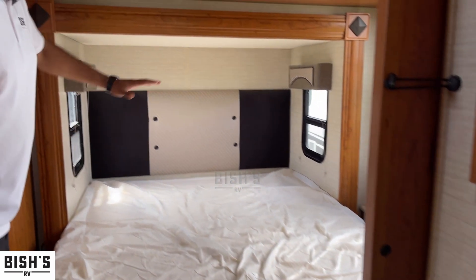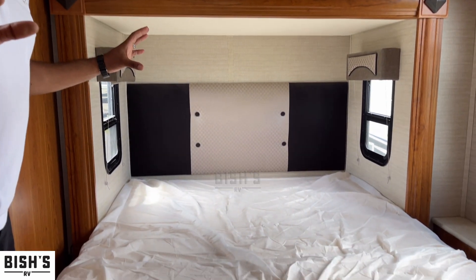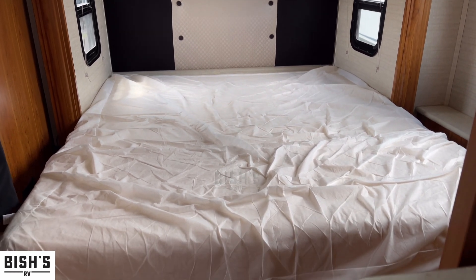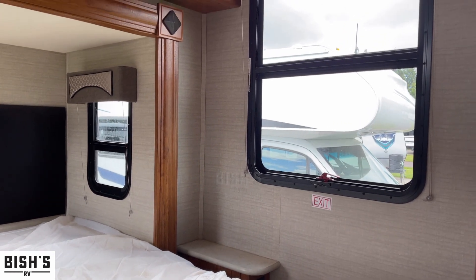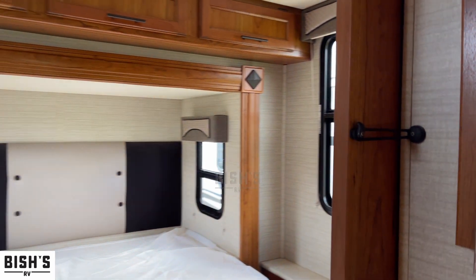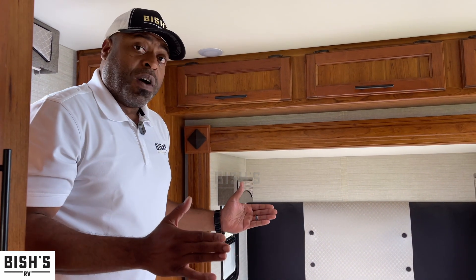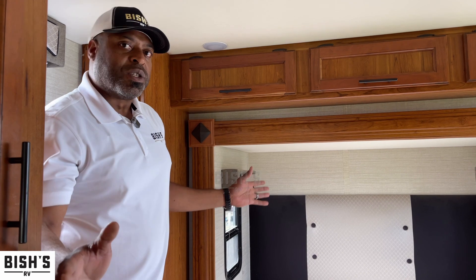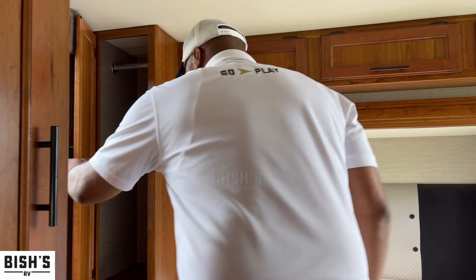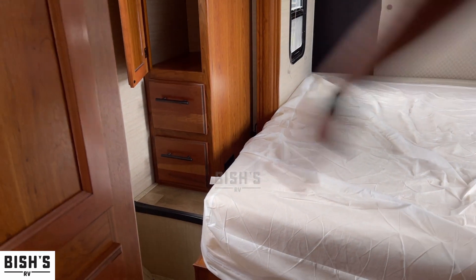In the back was the pop-out slide — this is where it actually extends. One caveat to note: when all the slides are in, this is not a functional bed to sleep in. I just want to give you a heads up — I like to be straightforward so you know what you're looking at. On the plus side, you have great storage, outlets, ventilation, and cable-ready connections back here.